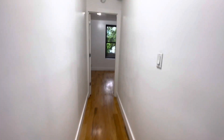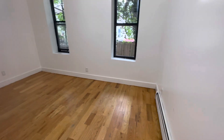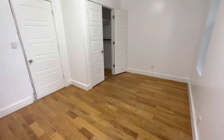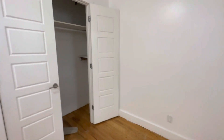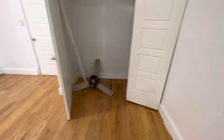Going down the hallway towards the back, we have the other bedroom — this is the third room. This is a much more spacious room with a nice big closet.